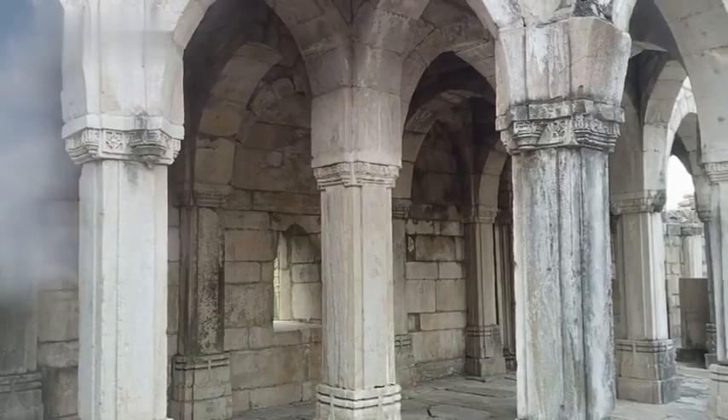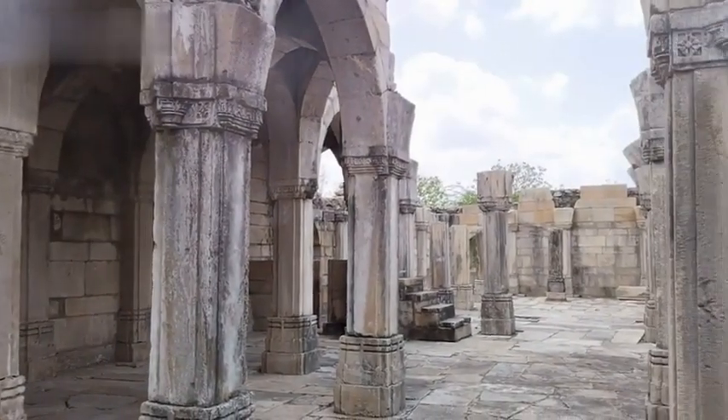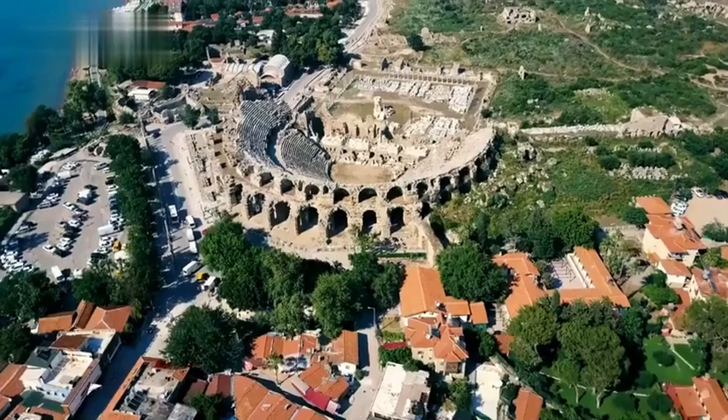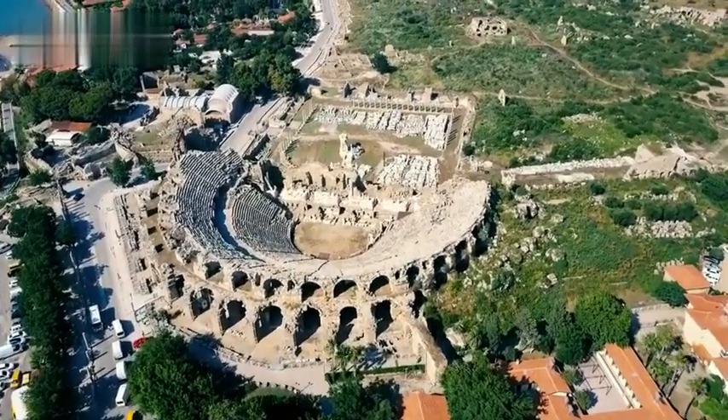Alcazaba: Tour the palace ruins and stroll the gardens of this breathtaking Moorish fort dating back to the 11th century. Roman Theater: See the ancient Roman amphitheater from the 1st century BC, uncovered below the city streets.